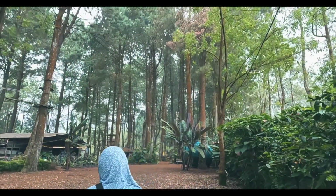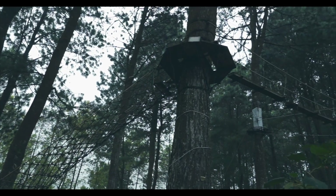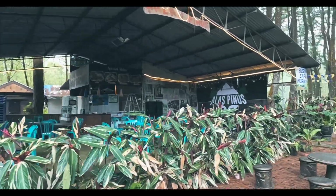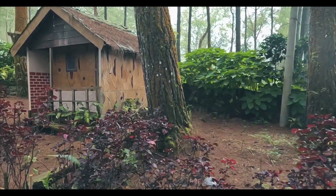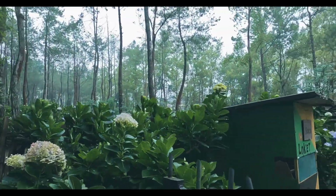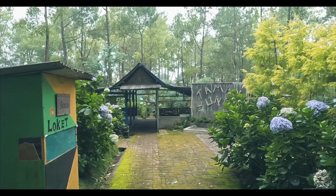Selanjutnya kami ke area alas pinus. Di area ini cukup luas dan ada beberapa spot seperti jembatan di antara pohon, kafe, tempat penginapan, dan rumah pohon yang kondisinya tidak terawat. Sebenarnya di depan taman pinus ada taman bunga, tapi pas kami ke sini sedang tutup — terlihat tulisan tiket masuknya Rp5.000.